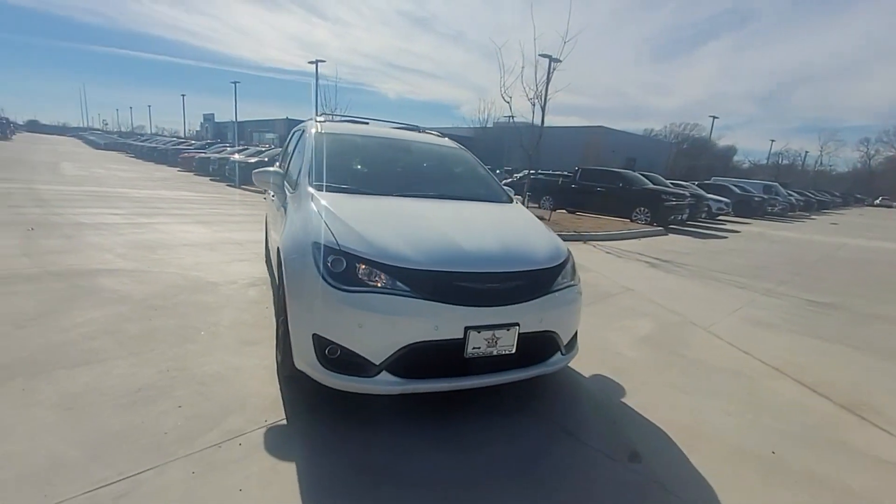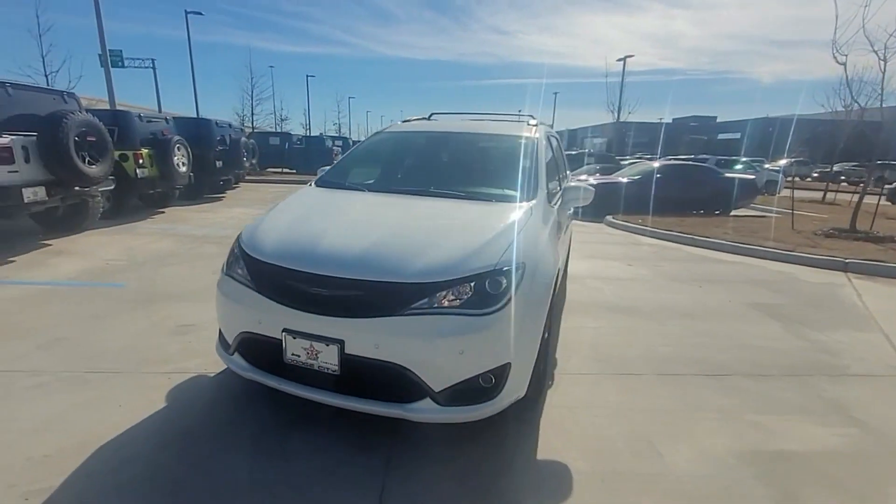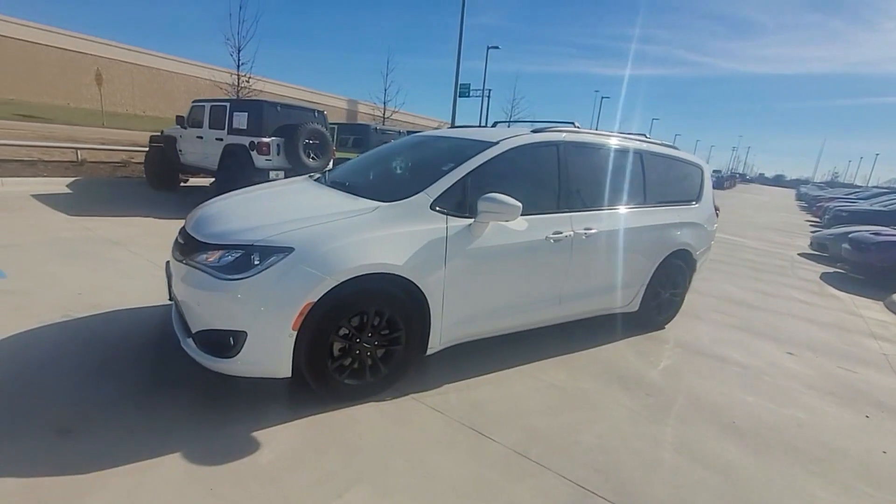2020 Chrysler Pacifica. This minivan delivers safety and comfort to its passengers.